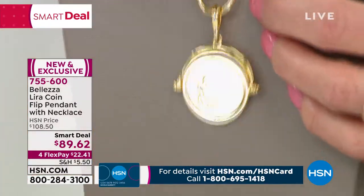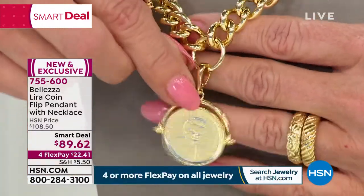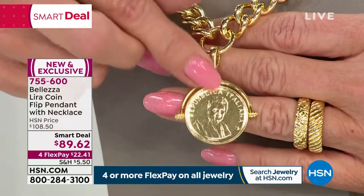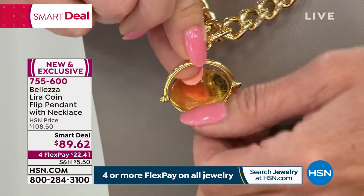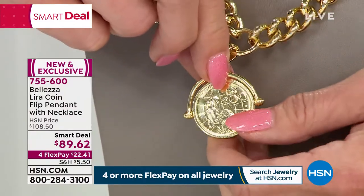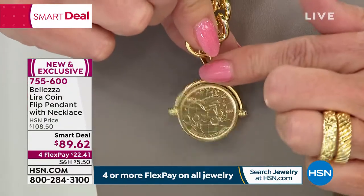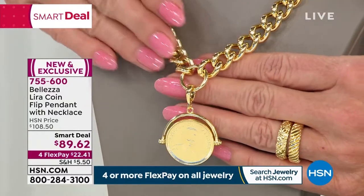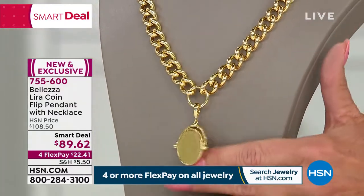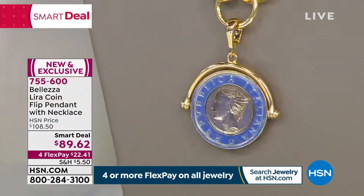Not only are you receiving an exclusive very special edition lira coin that was originally circulated — if they could talk, imagine the stories — but you also have the flip design so you can reverse the look. You have two different complete looks each way you wear the coin. It's an enhancer, so you can take it off and have this beautiful classic Italian fancy link thick bold signature necklace. The 500 lira gives you the two-tone gold and silver option.